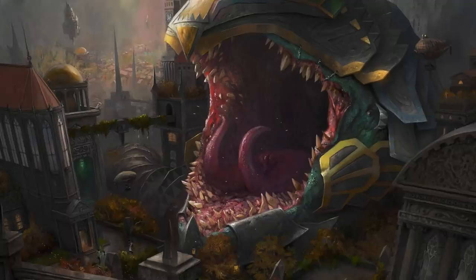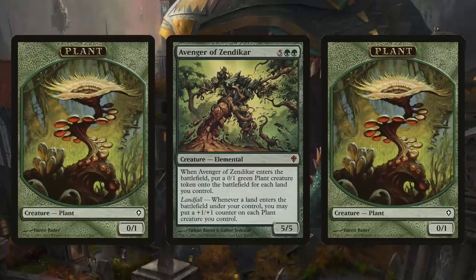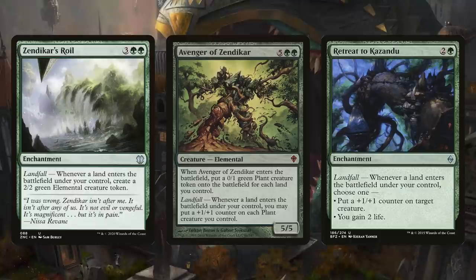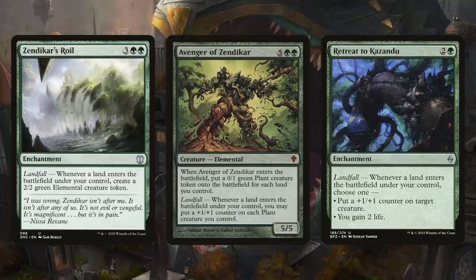Once you assemble the combo, you will need a payoff. One way is to take advantage of landfall triggers, since you'll be playing that bounce land over and over. Avenger of Zendikar is a popular and powerful creature — when it enters the battlefield, create a 0/1 green plant token for each land you control, and its landfall trigger puts a +1/+1 counter on each plant. Zendikar's Roil is an enchantment whose landfall trigger creates a 2/2 elemental token. Retreat to Kazandu gives you a choice of either putting a +1/+1 counter on a target creature or gaining two life, making your creatures gigantic.